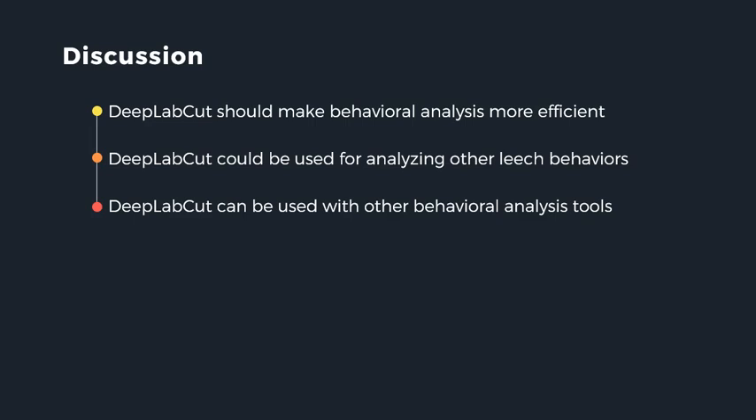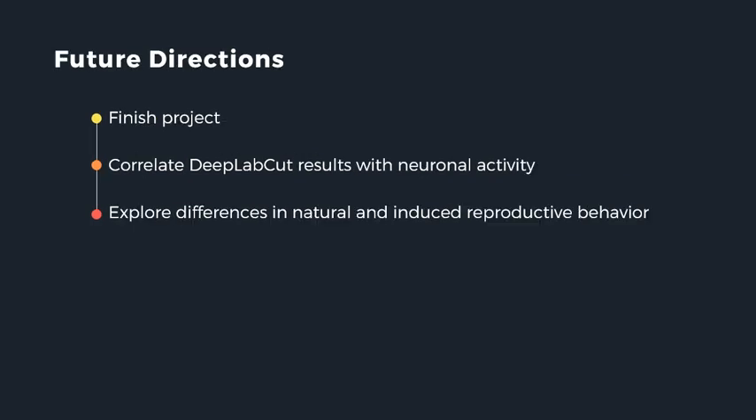While my work is still in progress, we expect that with optimized parameters, DeepLabCut will refine the acquisition of data concerning leech reproductive behaviors by making it faster and more efficient without the risk of human error. Understanding the intricacies of leech reproductive behavior can help inform its neural basis. If my expectations about DeepLabCut's efficiency hold true, it would show that DeepLabCut could be used to analyze other ethologically relevant behaviors of the leech, and could be trained for use with other animals of interest, used in conjunction with behavioral clustering tools like MotionMapper. Future directions include using DeepLabCut with electrophysiology to correlate reproductive behavior with nervous system activity, and comparing natural versus induced behaviors using hiruditocin compared to conopressin.